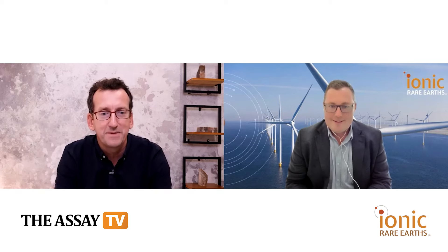Hello, welcome to Assay TV. Today I'm joined once again by Tim Harrison, who is Managing Director of Ionic Rare Earths. Ionic are looking to become a vertically integrated player in the rare earth element supply chain. Tim, great to see you today sitting there amongst the wind turbines out at sea.